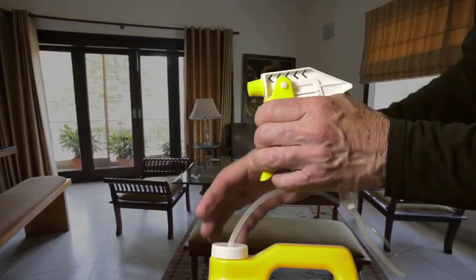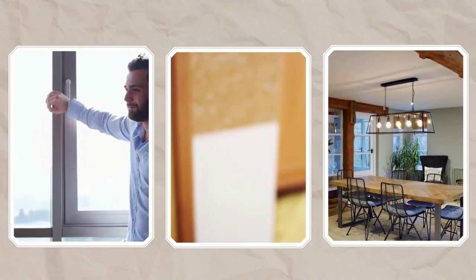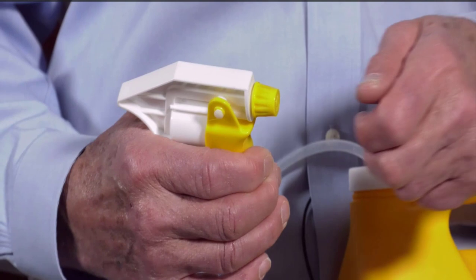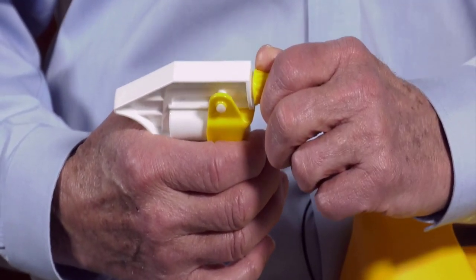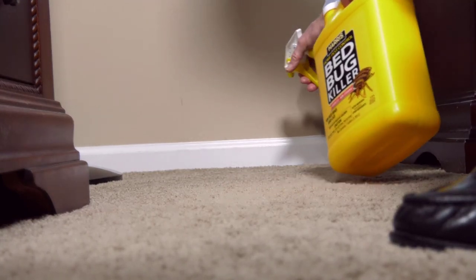Its trigger sprayer can easily remove insects around door and window frames, furniture, and walls. It is an odorless, non-staining formula with a fresh mint scent that leaves your house with a beautiful aroma. It is easy to use — simply use the included trigger sprayer and effectively treat areas where lady beetles are located.